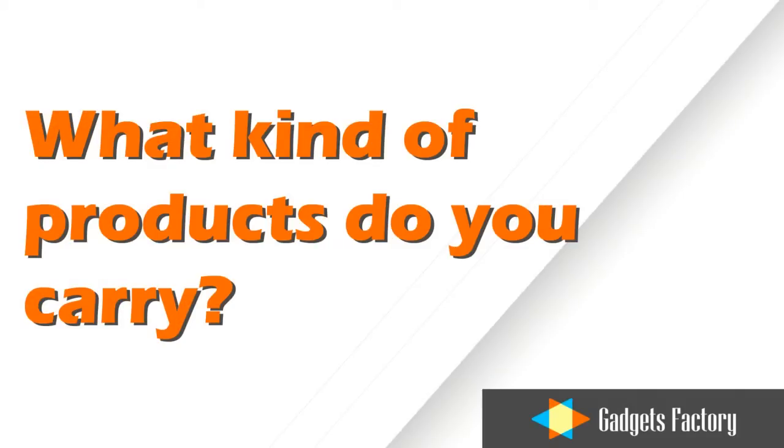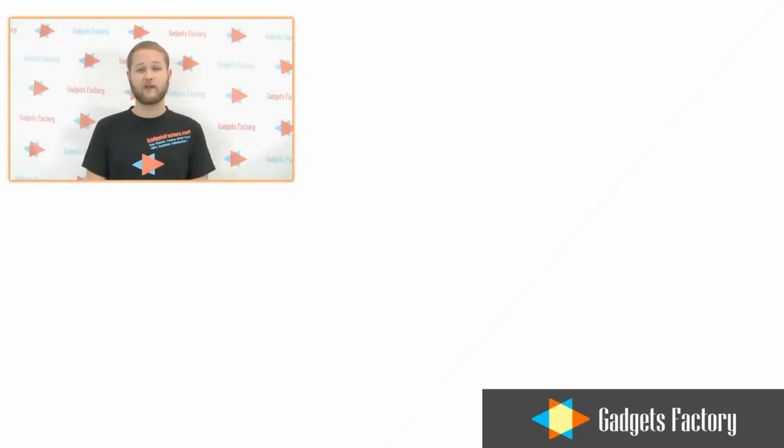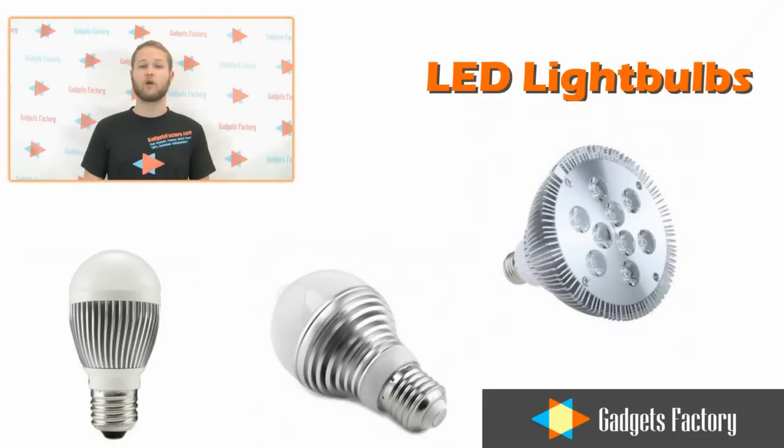What kind of products do you carry? We have hundreds of Android tablets, a wide variety of Apple accessories, waterproof cameras, car DVRs, replacement LED light bulbs, and much, much more.